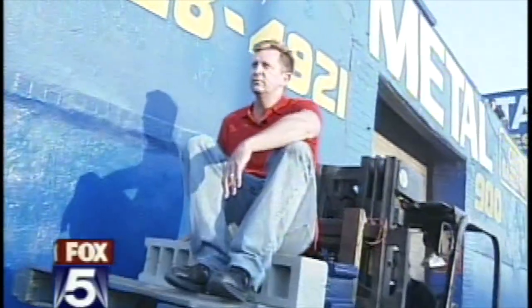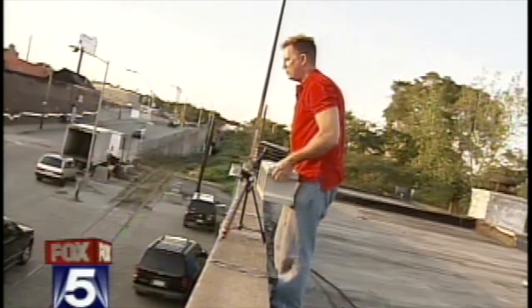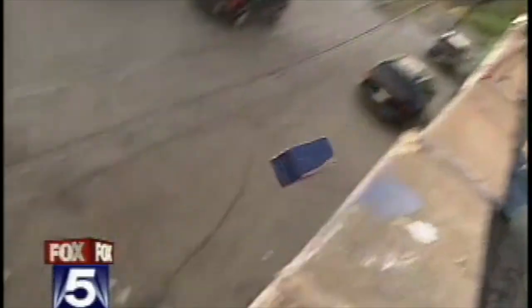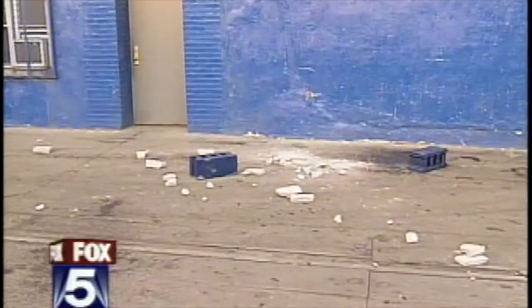Then it was up to the Bronx where our buddy Lorenzo De La Russo from Sal's Scrap Metal let us do the big test from his roof. First, the regular cement block — three, two, one. The untreated block is dead on impact. Now the treated one — three, two. Nothing happens. One more time. Pow! Nothing.